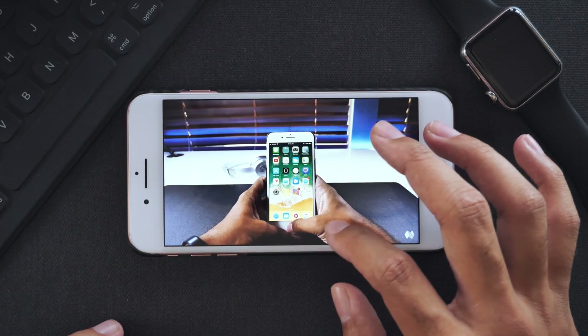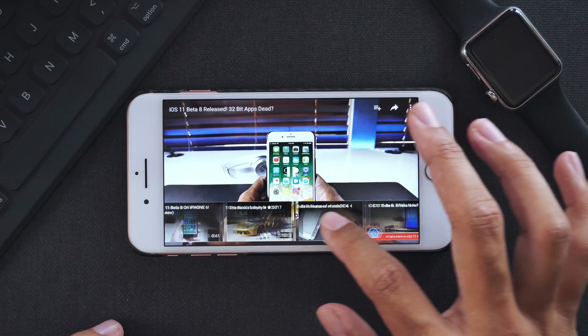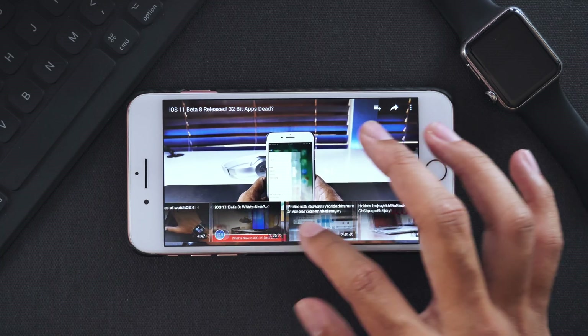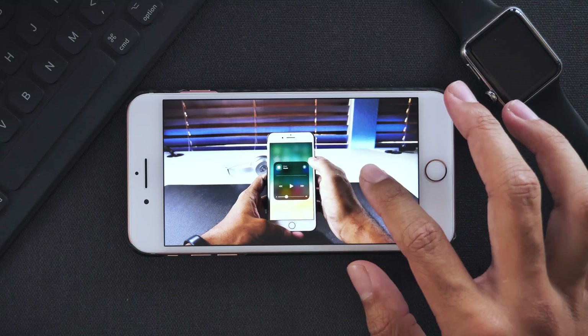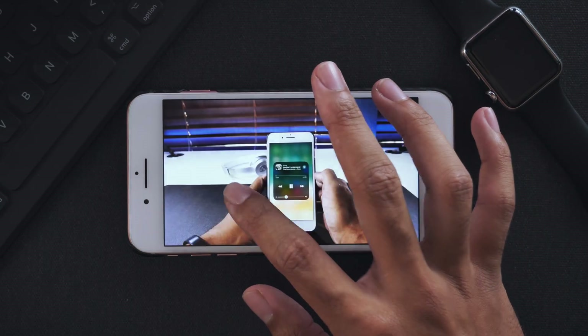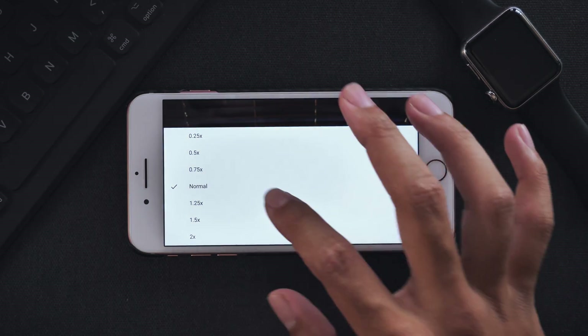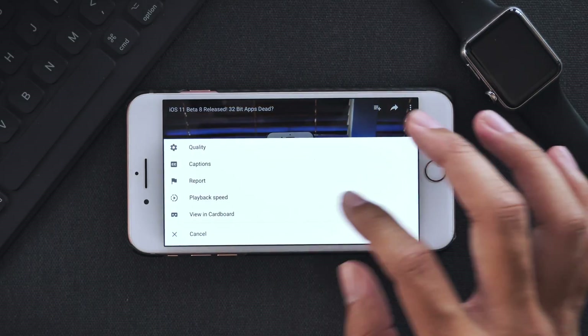Up until today, custom playback speed was only on the desktop version of YouTube, but now it's on the mobile versions as well. So if you wish to change the playback setting, head over to the top right hand corner of the video that you're watching and click on the three dots — that will open up a menu at the bottom. Click on playback speed and you can adjust it to how you like.